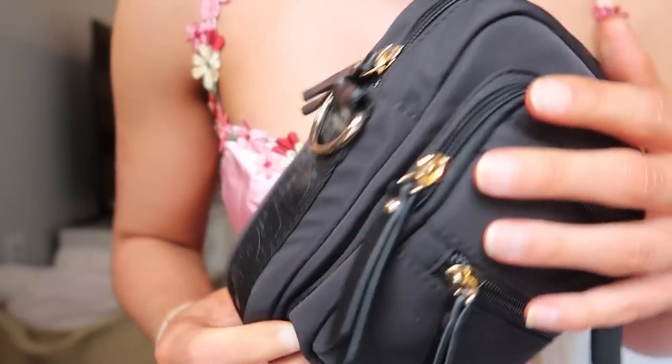I also got some accessories — this super cute crossbody bag to take with me to Italy. I don't want to carry around a purse, and I like that it's square rather than a fanny pack shape, so it just crosses over my body. It's got a bunch of different pockets and I find it very convenient. There are a few other colors and I'll probably snag one for my sister too. That's everything for this White Fox Boutique try-on haul — thank you so much for watching and I'll see you guys in my next video!